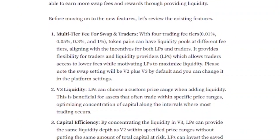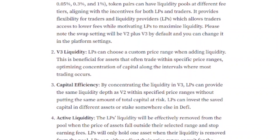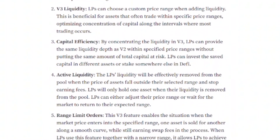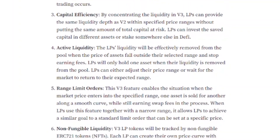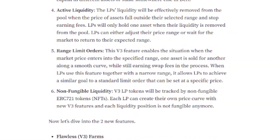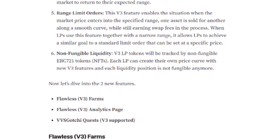By concentrating liquidity in V3, liquidity providers can provide the same liquidity depth as V2 within a specified price range without putting the same amount of total capital at risk. Liquidity providers can invest the saved capital in different assets or stake somewhere else in DeFi. Another thing to cover is non-fungible liquidity — V3 LP tokens will be tracked by non-fungible ERC-721 tokens, NFTs. Each liquidity provider can create their own price curve, and each liquidity position is not fungible anymore.